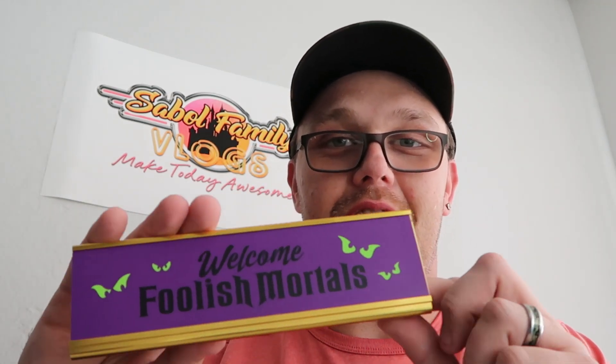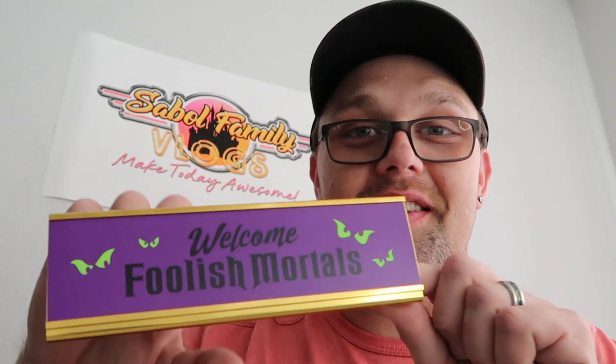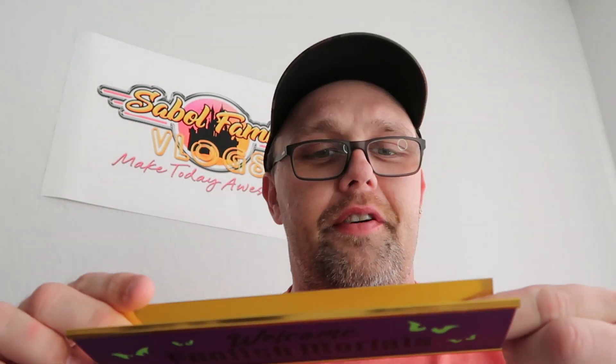I want to show some of the office signs they have for your desk. This is the Haunted Mansion one — it says 'Welcome Foolish Mortals' with all the eyeballs. These are only $4.99, originally $15. I believe they also have a really nice Dumbo one.